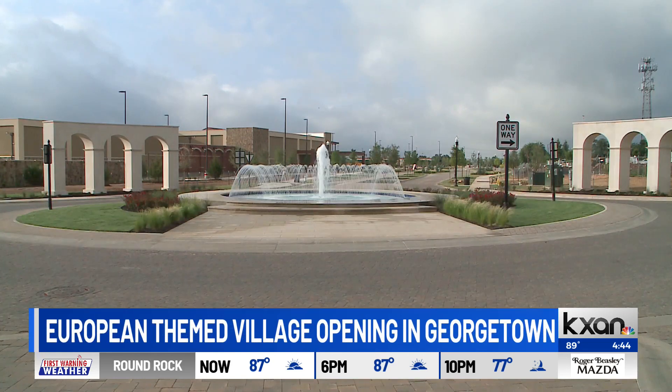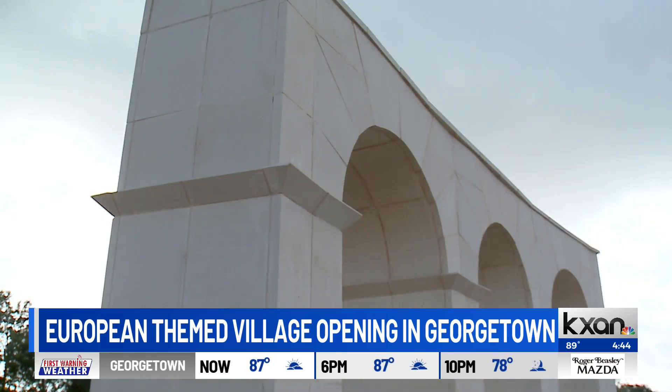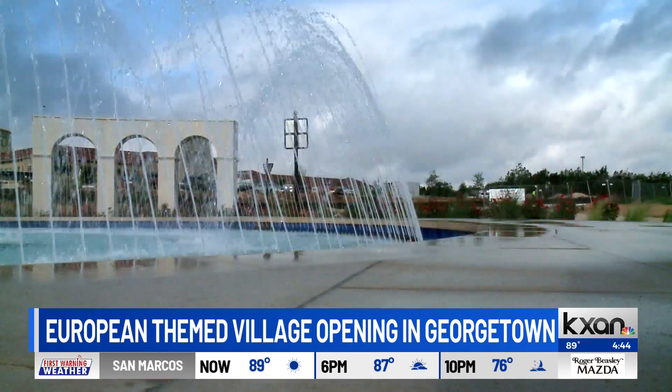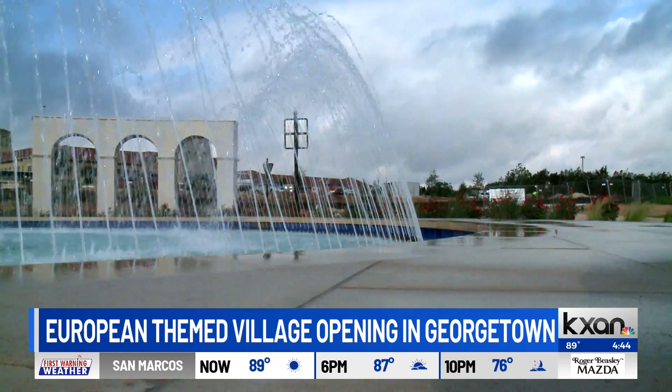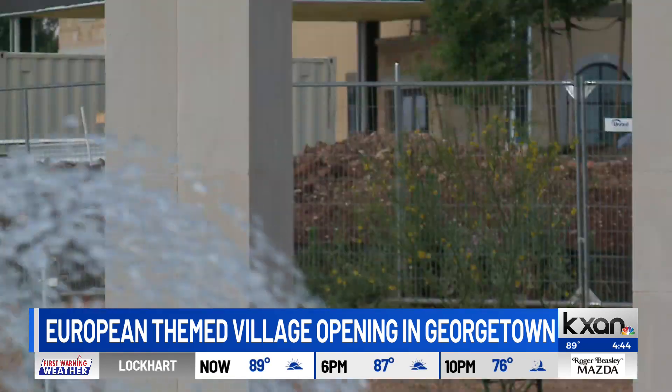Before crews broke ground here, this was known as the best available corner lot left in Central Texas. If you just look at the way that Austin is growing, both in terms of population and in terms of economic development, a lot of that is shifting to the suburbs. Georgetown has been the fastest-growing city in the U.S. for two years in a row.